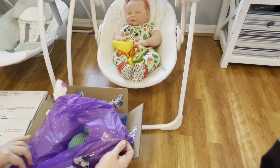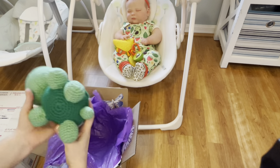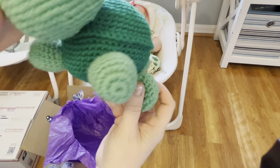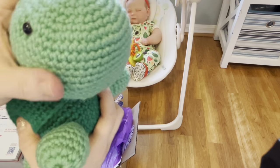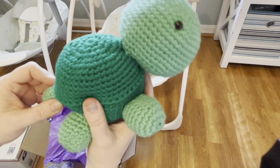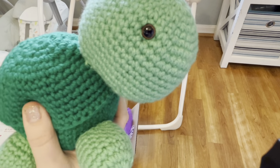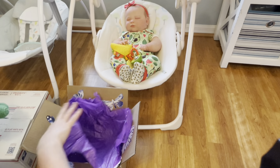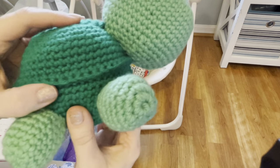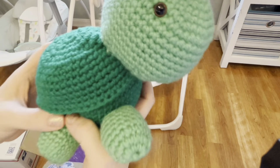Oh my goodness — did you crochet this yourself? Look at this little tip — this is so freaking cute! I have a little baby one from Auntie Alley that's going to go with this mama one — so cute! Look at this turtle — I can't believe you made these, and this was your first time? Wow, the talent! Look at the little shell — you're just like Bailey! This is going to be another little Bailey turtle.